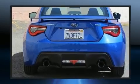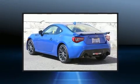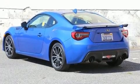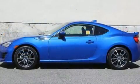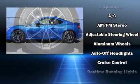A wealth of standard features means that you no longer have to sacrifice, such as remote keyless entry, variably intermittent wipers, an outside temperature display, fully automatic headlights, and power windows.